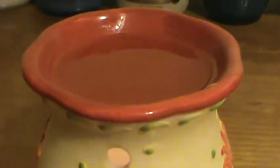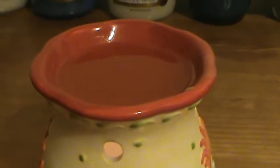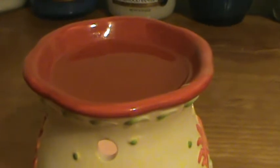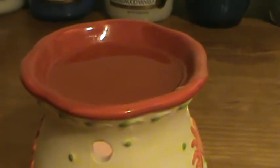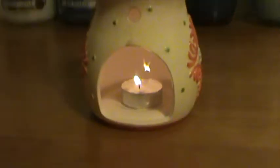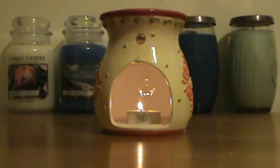Here is the melted wax. If it wasn't for a little bit of a red color there in the paint on the warmer, I think it would still show up as like a clear color, because it's a really faint light yellow when it's in its solid form.